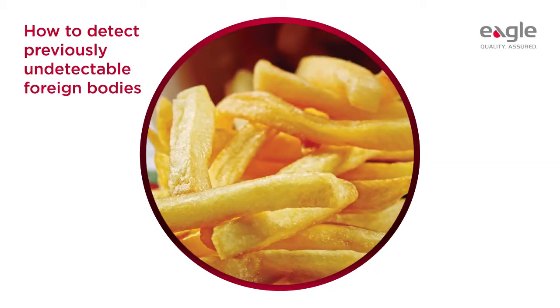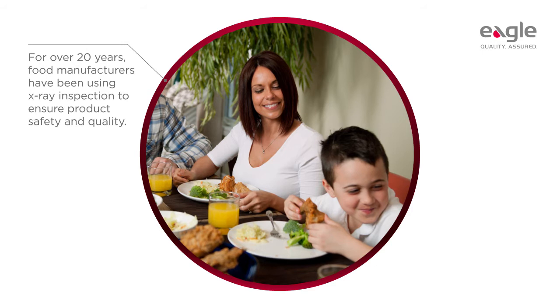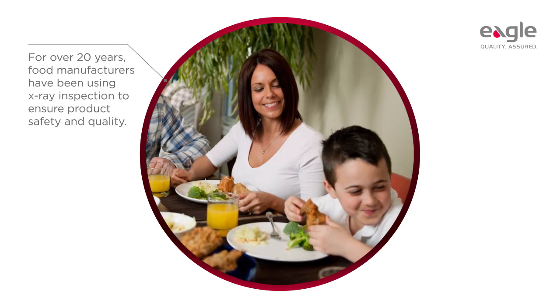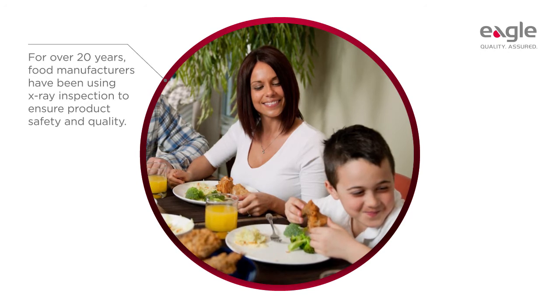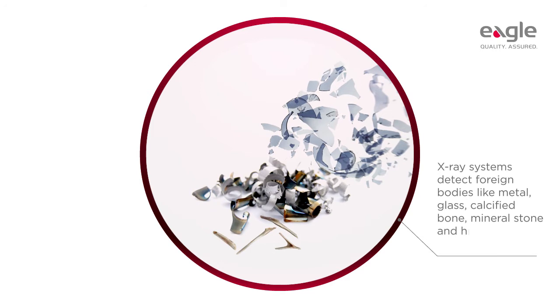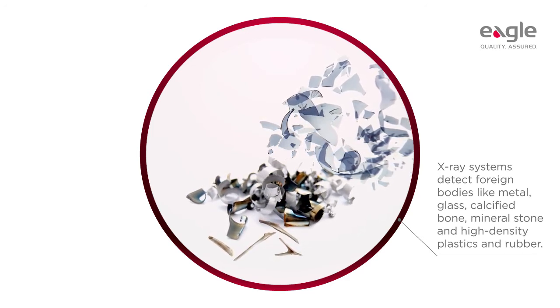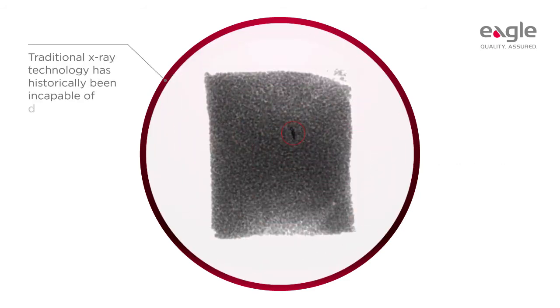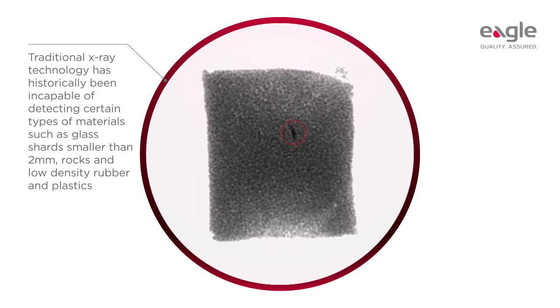How to detect previously undetectable foreign bodies. Since the early 1990s, food manufacturers across the globe have been relying on x-ray technology to protect consumers, reduce the risk of product recalls, and safeguard their brands. However, despite providing unsurpassed detection of dense foreign bodies including metal, glass, and calcified bone, x-ray technology has historically been incapable of detecting glass shards smaller than two millimeters in diameter, rocks, and low-density rubber and plastics.